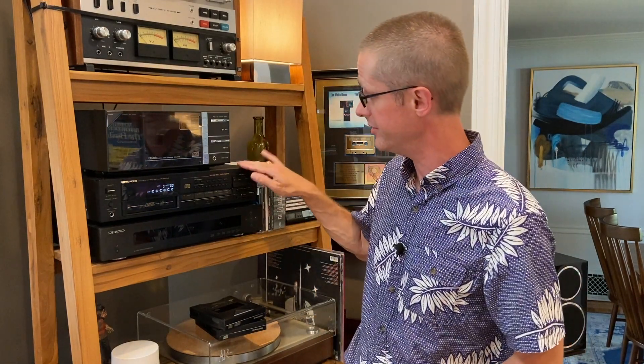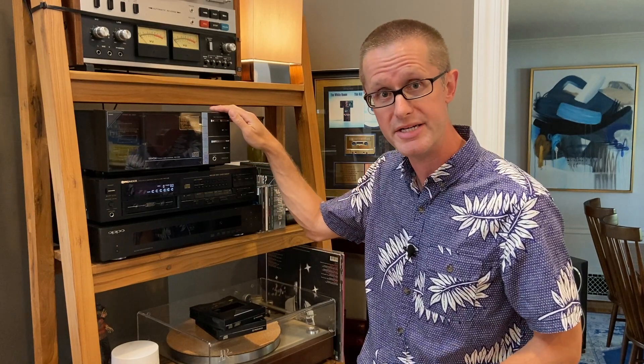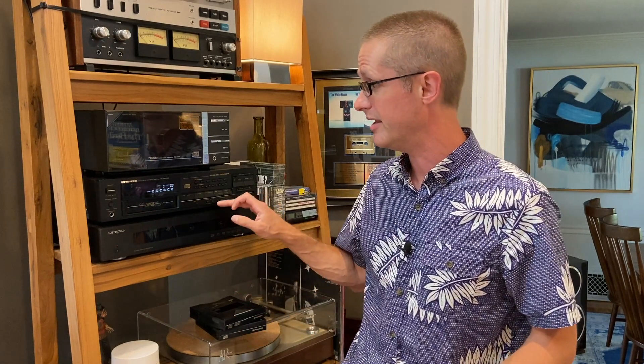So here it is. This is the Pioneer PDM-6, the middle unit here. It is right below my Denon DCD-2000, which was the first commercially available CD player — I'll talk more about that in a later video. And below it is my Oppo BDP-93, which is my main CD player for the most part because it does play SACDs. I've also got a Sony Discman original right here, along with a couple of other Sony Discmen and Walkmen behind the camera, which I'm happy to share in a future video.